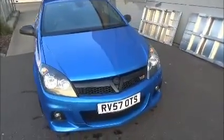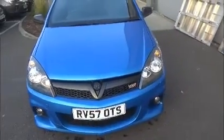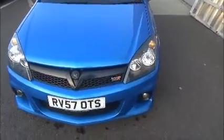As you can see, this car comes with a 57 plate, registered September 2007. It comes with a VXR styling kit, front fog lights, and 18 inch alloys.